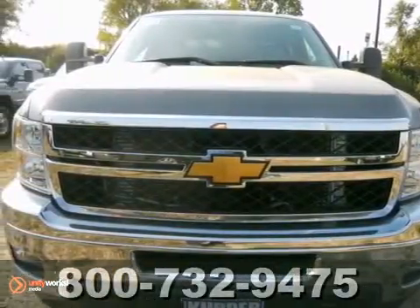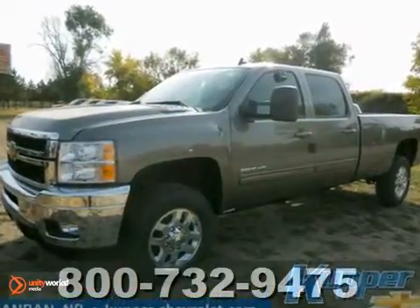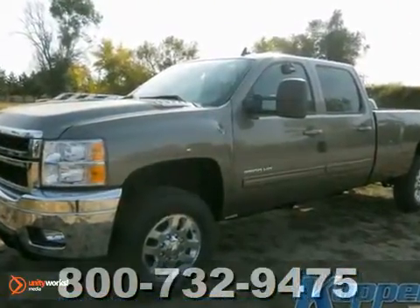You can't go wrong with this 2013 Chevrolet Silverado 2500 Heavy Duty. Enjoy a comfortable ride in a go-anywhere vehicle.